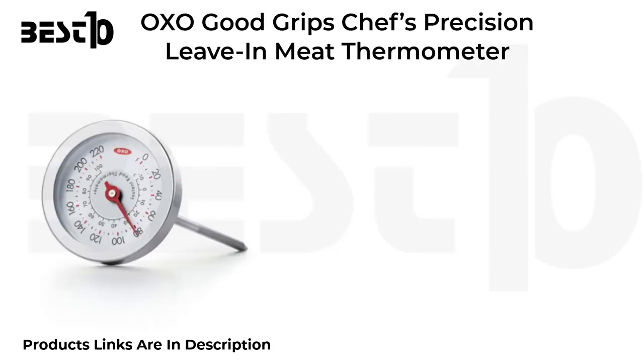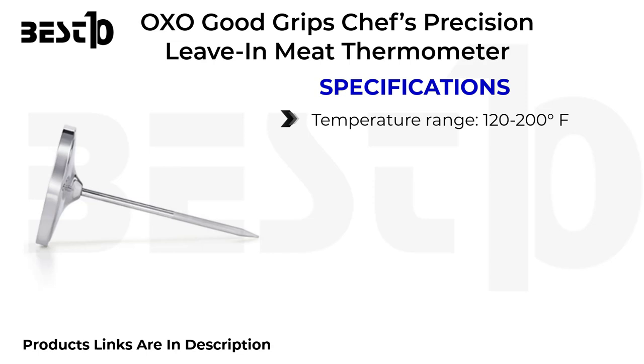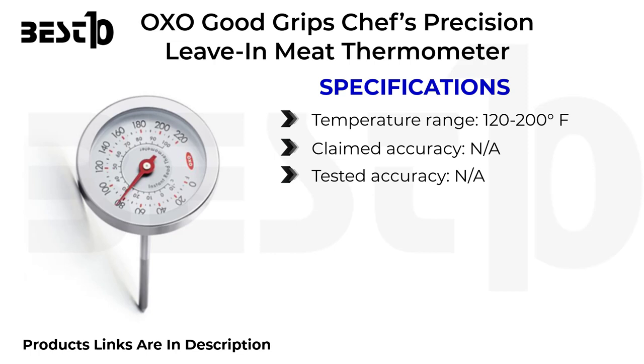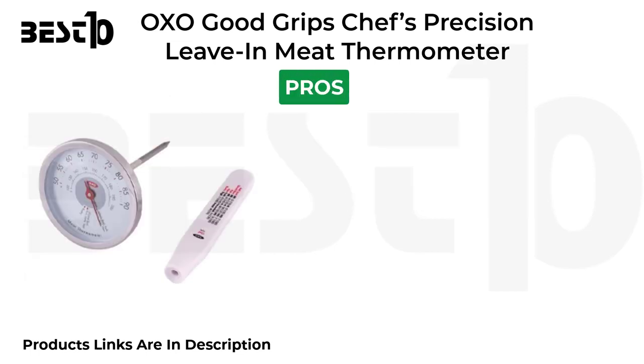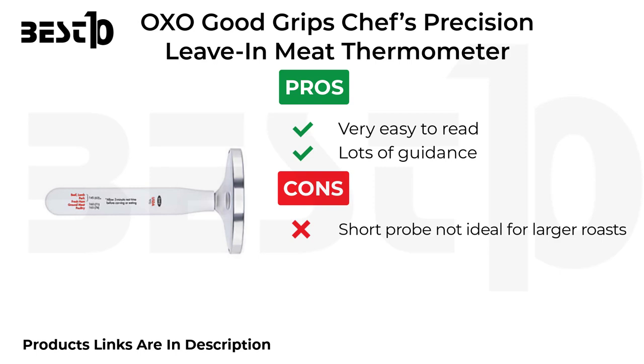OXO Good Grips Chef's Precision leave-in meat thermometer specifications: temperature range 120 to 200 degrees Fahrenheit, claimed and tested accuracy N/A, usable probe length 2.2 inches. Pros: very easy to read, lots of guidance. Cons: short probe, not ideal for larger roasts.